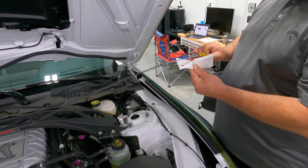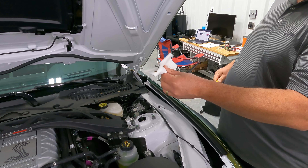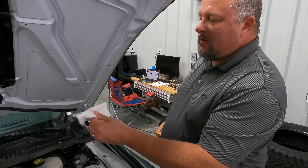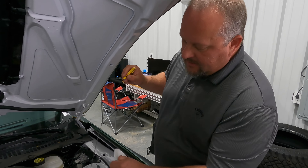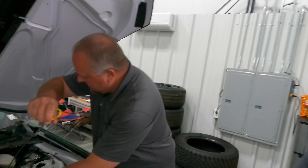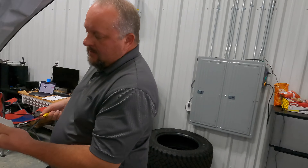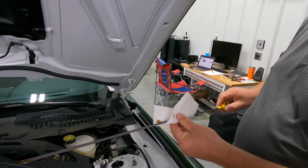We are going to check the oil though — it's oil change time, down to about three percent left. Wiping off the dipstick. We bought it with 1,500 miles on it, put another 1,500 on it in about a month or two. It's a lot of fun to drive — kids love riding in it. Let's check this.